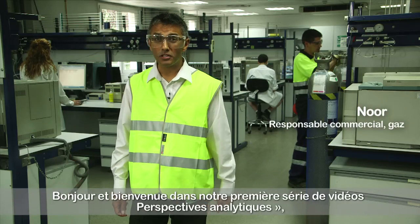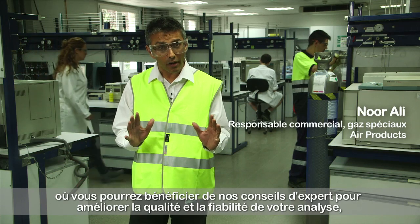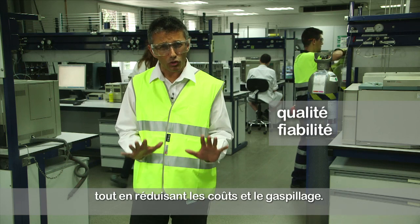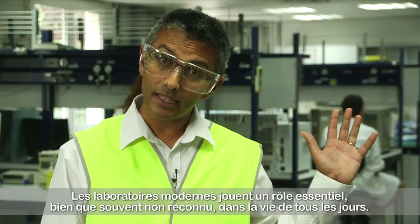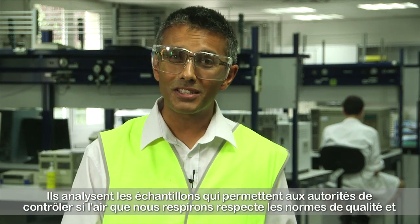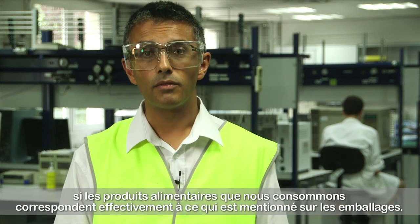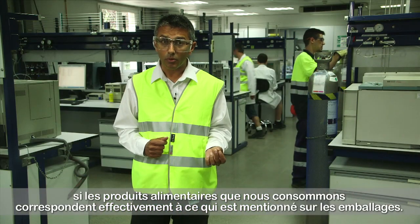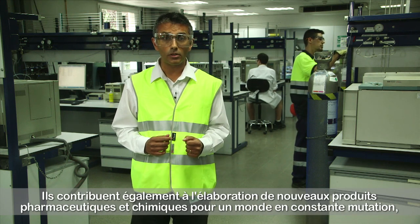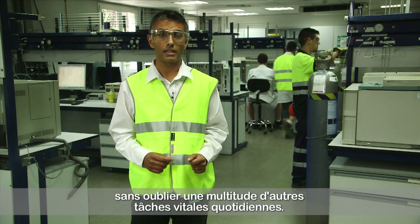Hello and welcome to the first in our series of analytical insight videos where we bring you expert advice on how to improve the quality and reliability of your analysis and help you reduce costs and wastage in the process. Today's labs play a key but often unrecognised role in our everyday lives, analysing samples that help authorities check that the air we breathe meets quality standards, that the food we eat is exactly what it says on the label, and to help develop the latest pharmaceutical and chemical products for our ever advancing world — not to mention a whole host of other vital everyday tasks.